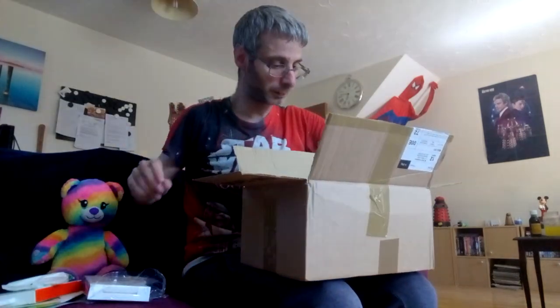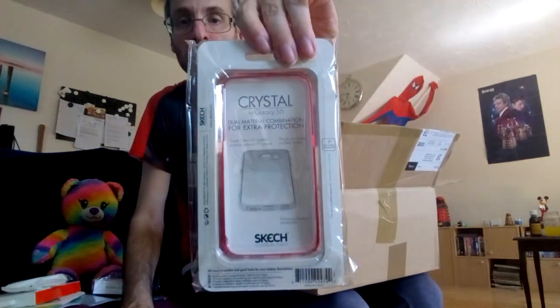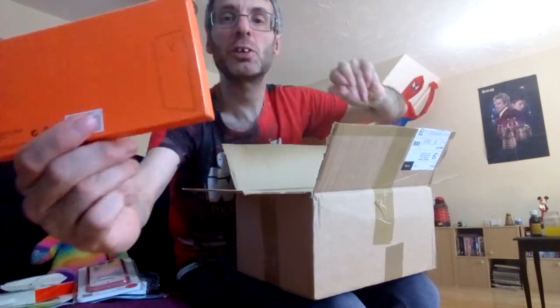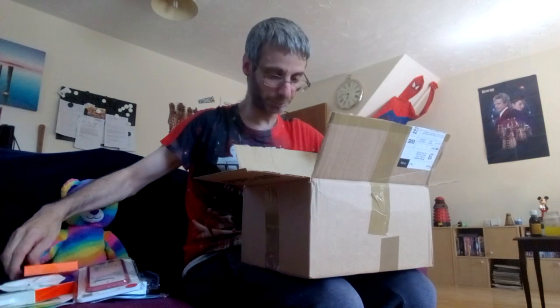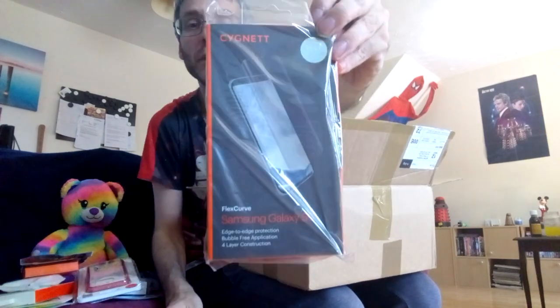I've got a Galaxy S6 crystal phone cover in pink — very nice, you can see that on camera. That looks cool. There's another phone case as well, and a device phone case for another Samsung Galaxy device, all brand new. Then I've got another Galaxy S9 screen protector thing.